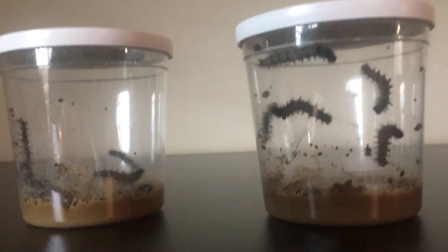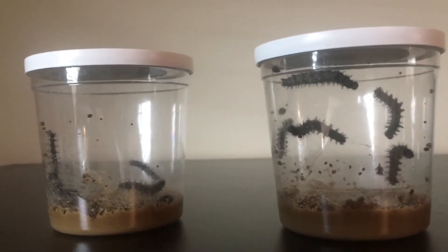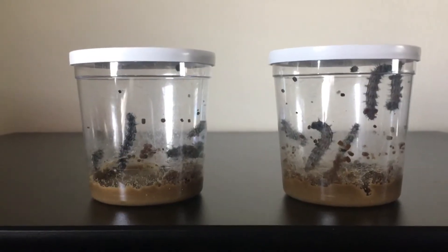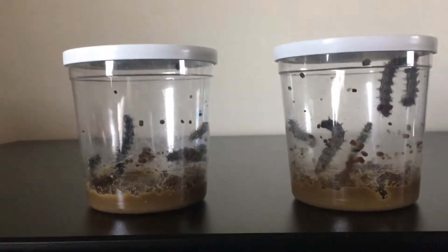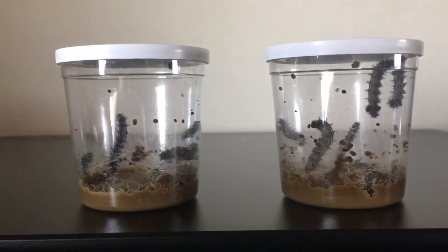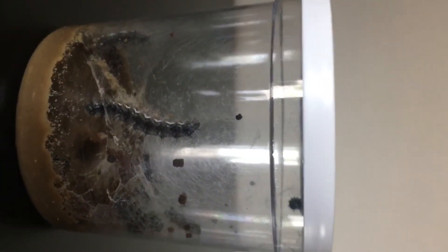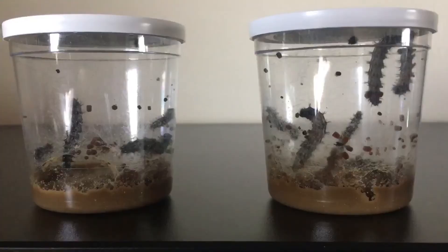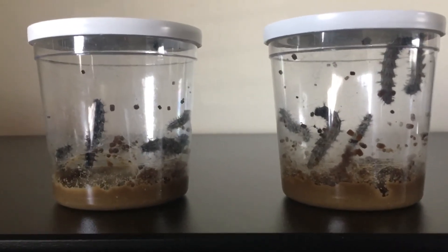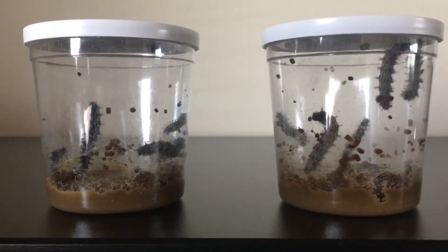Okay, until the next butterfly episode. This was taken on Saturday. I just came to check out what's up with our caterpillars and oh my gosh they've grown. Look — their poops are bigger, look at how much bigger they are. They're developing quite nicely. We started this Wednesday and we'll just keep checking in with them. This is the end of this butterfly episode. Have a wonderful day.